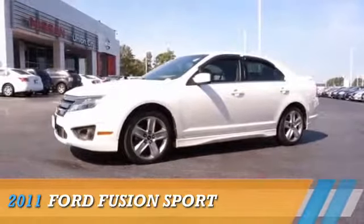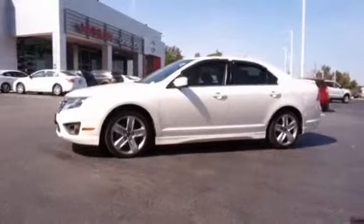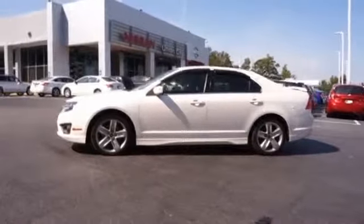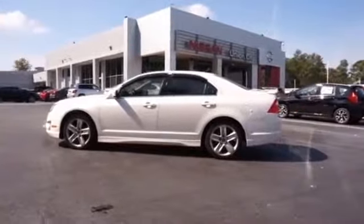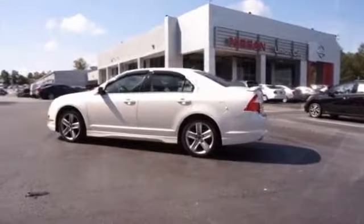Presenting the 2011 Ford Fusion, powered by front wheel drive, a 3.5-liter six-cylinder engine and a six-speed automatic transmission.